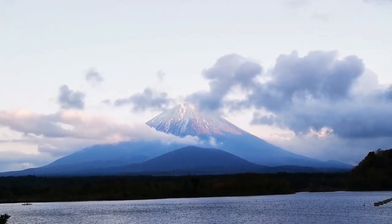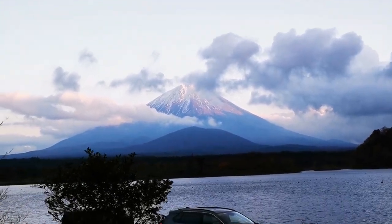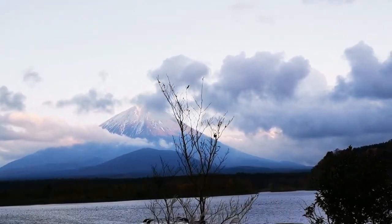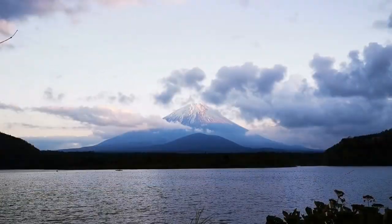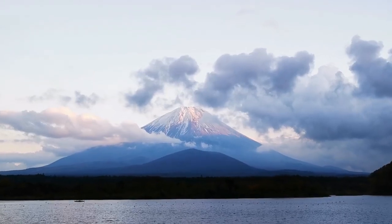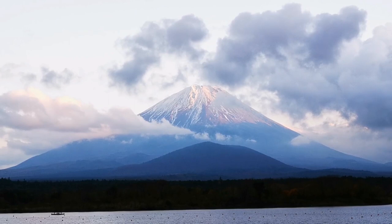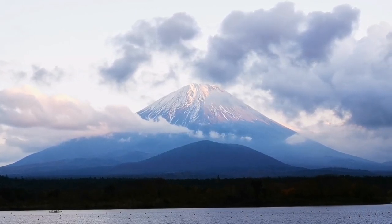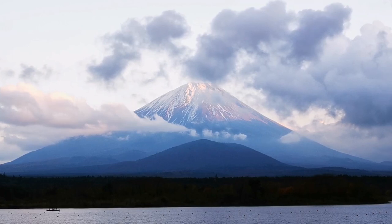Let's go see the sunset. Here it is — Mount Fuji came out of the clouds in front of the lake. You can see it's pink in the sunset light. Isn't this awesome? That's why I recommend you come to Shoji Lake.